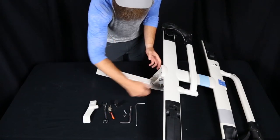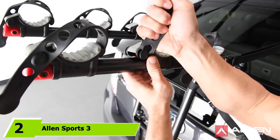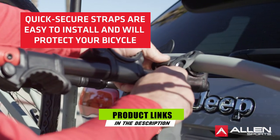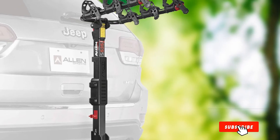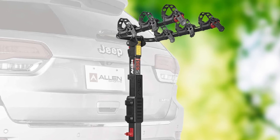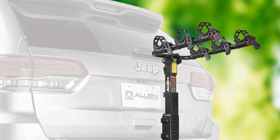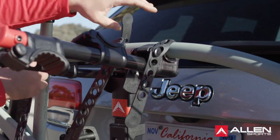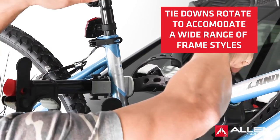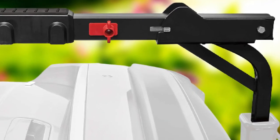At number 2 we have Allen Sports 3 Bike Hitch Racks — the top model mounted by Allen in the business. This hitch bike rack has enough room for three bikes and can be securely installed into a 1-1/4 inch and 2 inch hitch trailer. Its highlight feature is the quick patented tie-down system, with durable, sturdy rubber cradle straps with UV protection that fits various tube sizes.